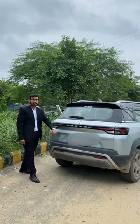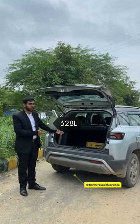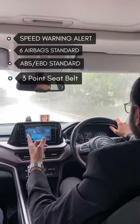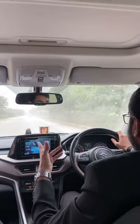a power of 103 bhp and 130 newton meters of torque. To carry all your luggage, it has a spacious boot space of 328 liters. It gets a ton of safety features like six airbags, ABS, and EBD as standard.